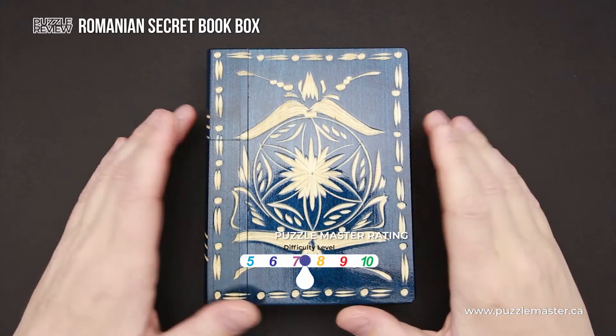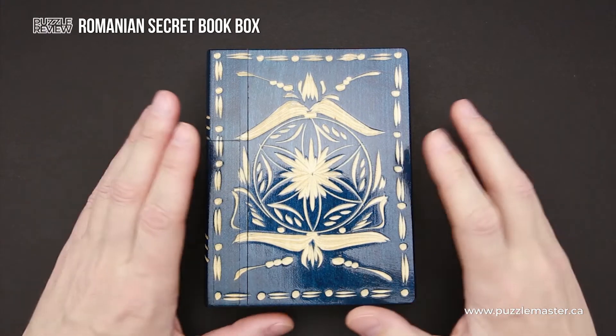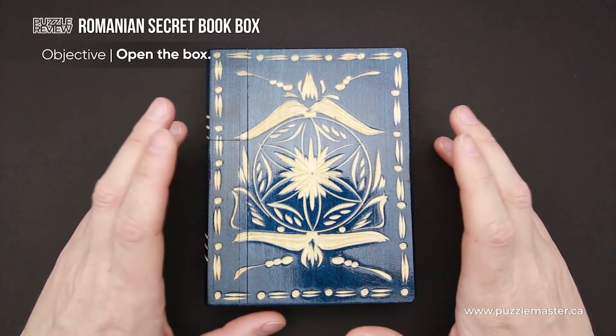It has a difficulty level of six out of ten on Puzzle Master's difficulty scale that runs from five to ten, and the object of the puzzle box is obviously to open it.